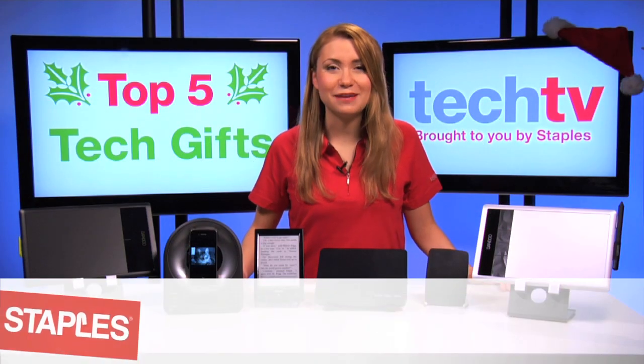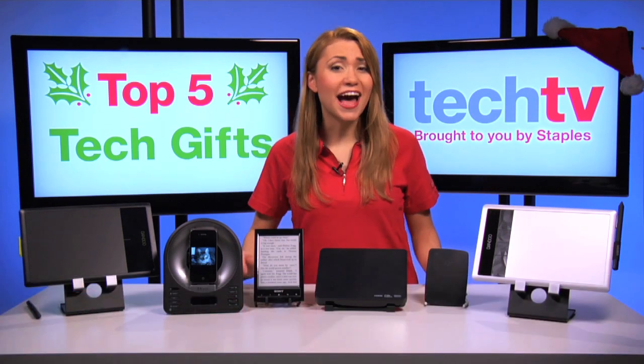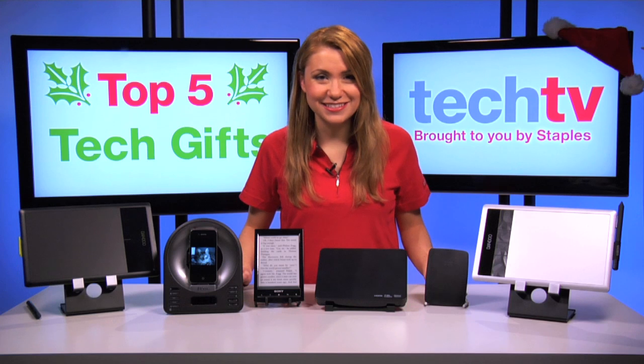Hi, I'm Nadine and welcome to Staples Tech TV. Today I'm going to be giving you my top five high-tech gift ideas for this holiday season. Within this list is a tech gadget for just about anyone on your shopping list.